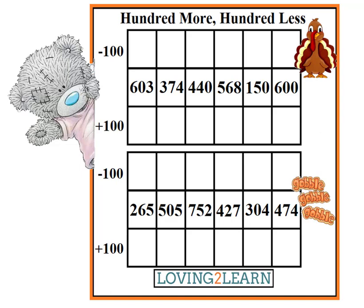Taddy's ready to help us out with the hundreds board. We have to figure out the numbers that are 100 more and 100 less. So the first number is what? Yes, 603.